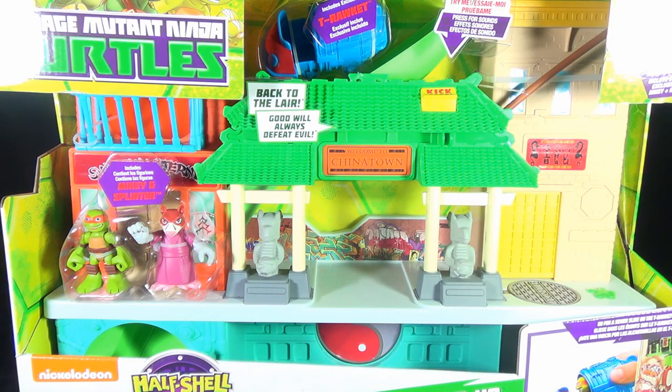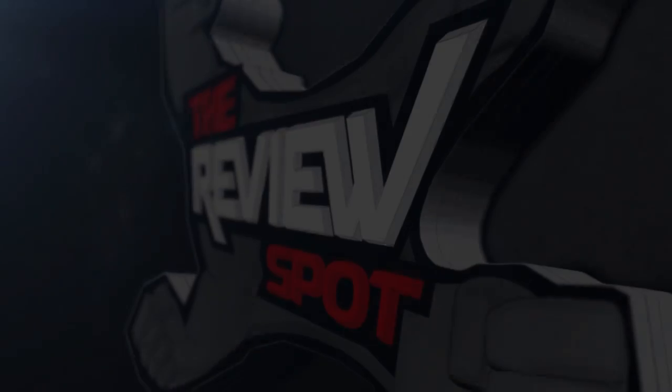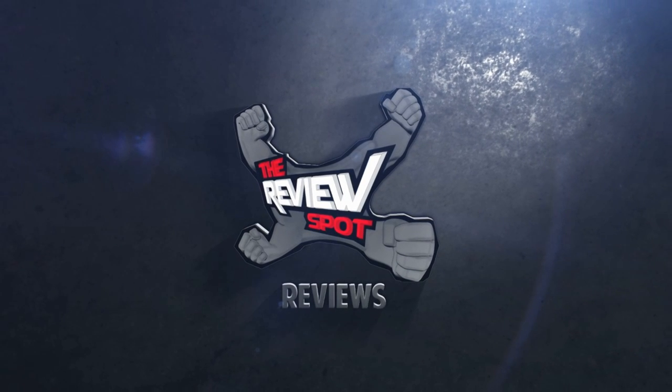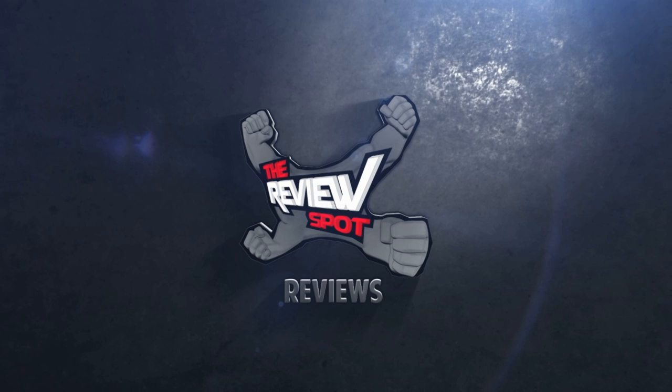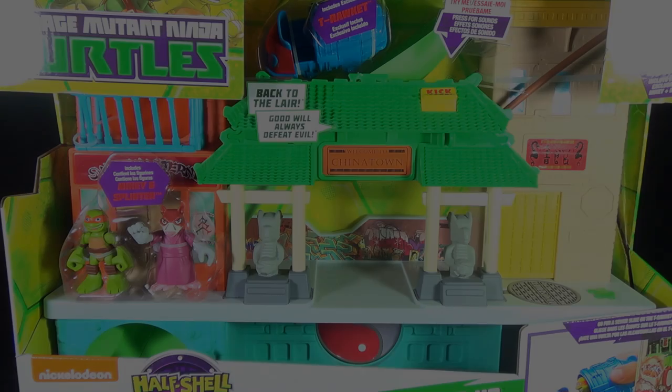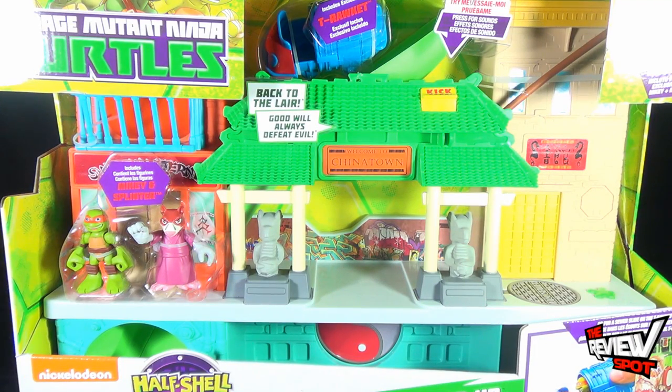On today's toy spot we are having a look at Playmates Toys Teenage Mutant Ninja Turtles Super Sewer Headquarters. This very impressive, large playset comes with two figures — you get yourself a Mikey and Splinter. The Mikey is also a little bit different than the Mikey we've already had a look at, which is a really nice touch. And this also comes with sounds — you can play up to 50 phrases and sounds from the show.